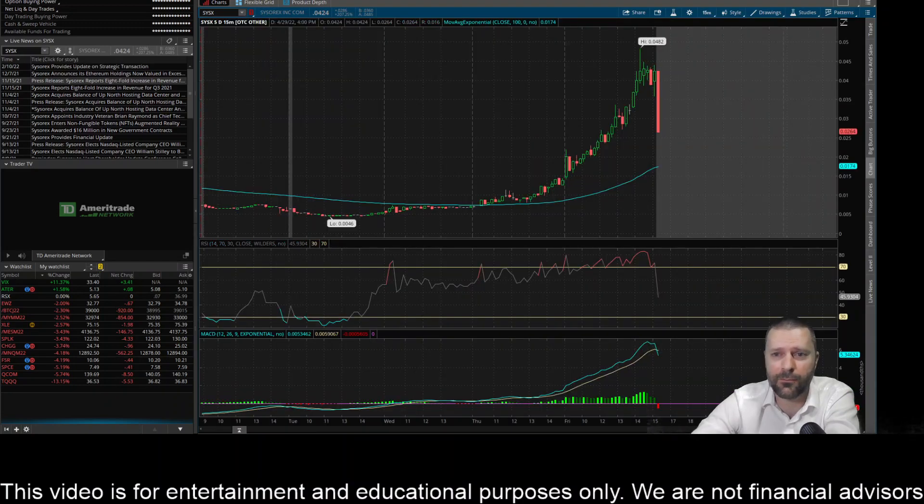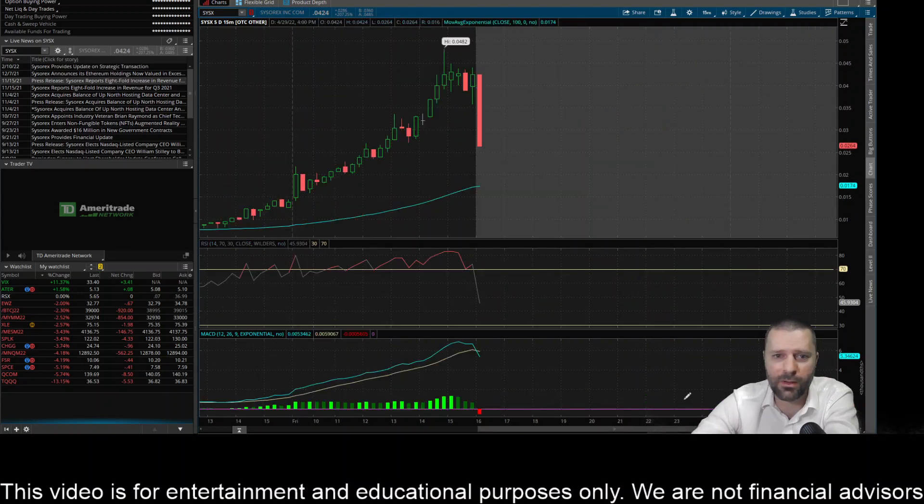Looking at the shorter time frames, you see this massive move finally breaking above the 100-day EMA on the 15-minute chart, but then some nasty profit taking in after hours. You see this crazy run up from a penny to about 5 cents, and then once it hit after hours trading, just a nasty bearish engulf — engulfing like 10 candles or more, something really crazy.